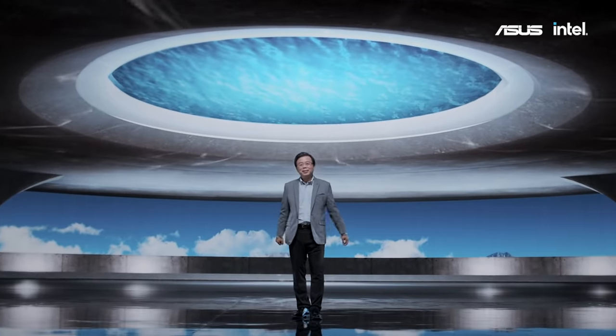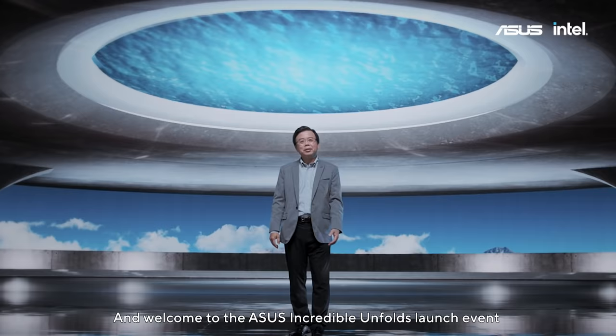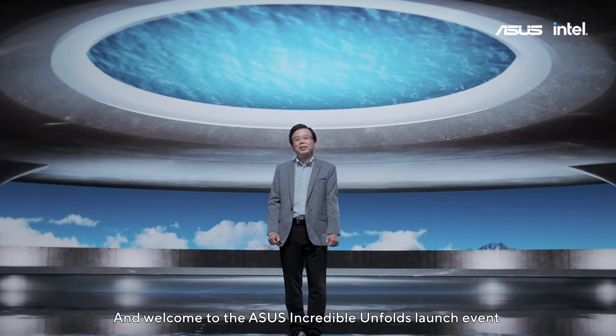Hello everyone, thank you for joining us, and welcome to the ASUS Incredible Unforced Launch Event.